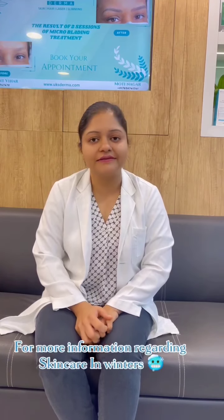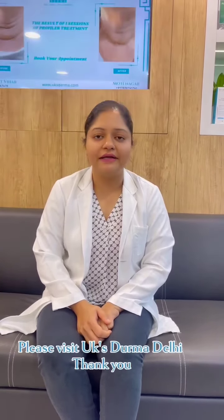For more information regarding skin care in winters, please visit UK's Dharma, Delhi. Thank you.